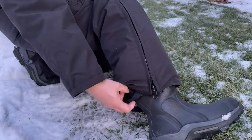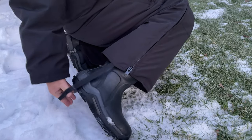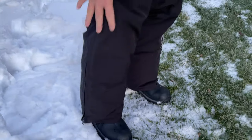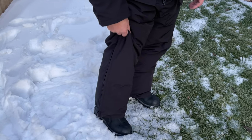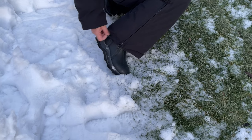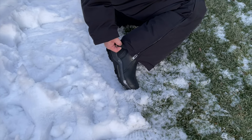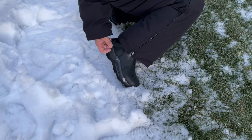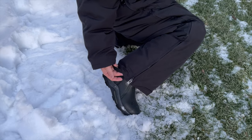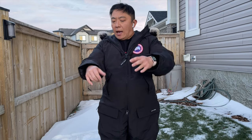An interesting detail is this elasticized stirrup band sewn into the hem of the pants, designed to go under the boot to keep the pant hem from riding up. I see a couple of problems: first, it'll get dirty stepping on bathroom floors and rough ground; second, in rugged terrain the elastic will eventually chew through the fabric and tear. A better design would either eliminate it or make it a replaceable, lockable component.